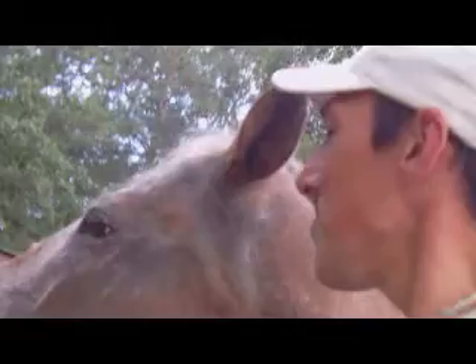What's up, baby? This is Dustin. He's another sweetheart. Yeah, look at him. It is a gorgeous horse.